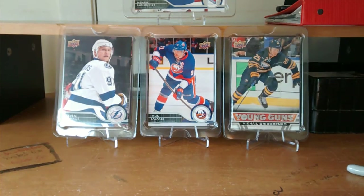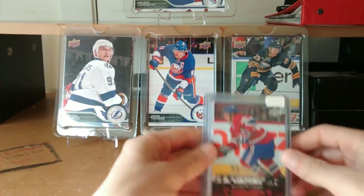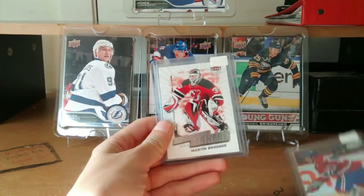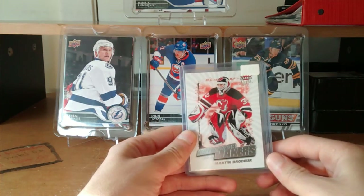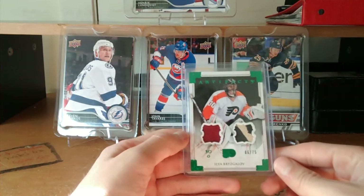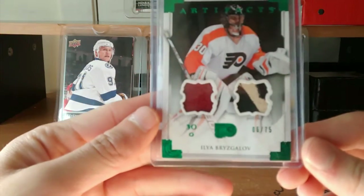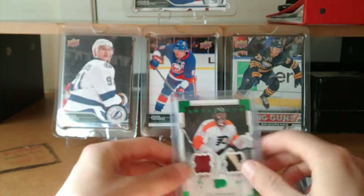As you've probably seen on Instagram, he already posted the pictures. So what he gave me are some extras: a young guns of Matt D'Agostini, a Difference Makers of Martin Brodeur. And for the main trade, it was for this 13-14 Artifacts jersey patch, number 275. I really like this card.